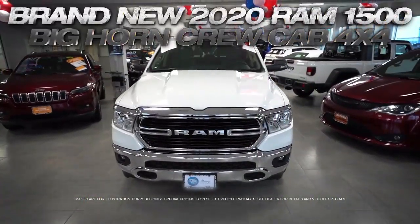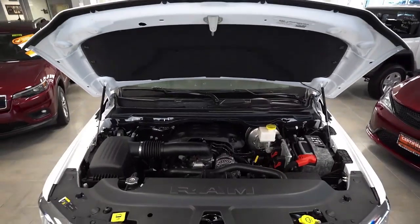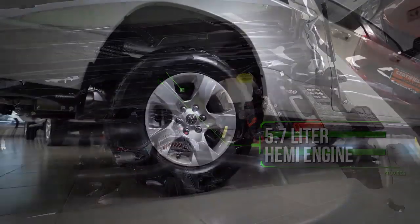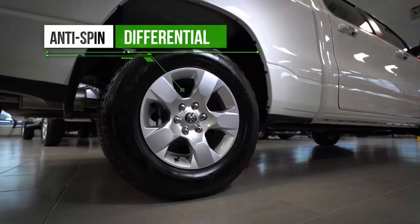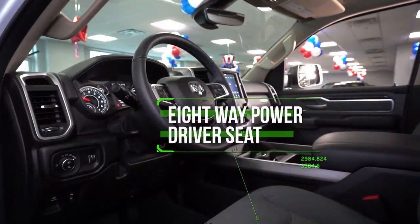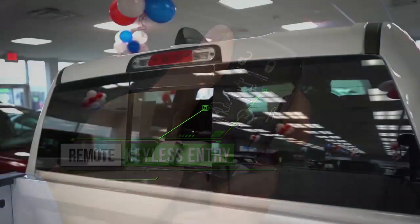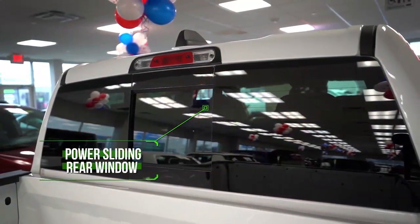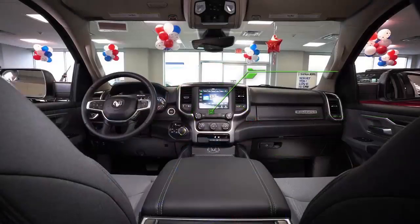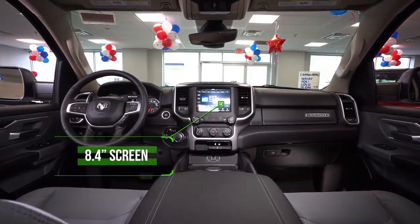Get the new 2020 RAM 1500 Bighorn Crew Cab with Level One equipment including 5.7 liter HEMI engine, anti-spin differential, Apple and Android capable auto, eight-way power driver seat, remote keyless entry, power sliding rear window, tow hitch, rear view camera, Bluetooth, 8.4 inch screen and more.